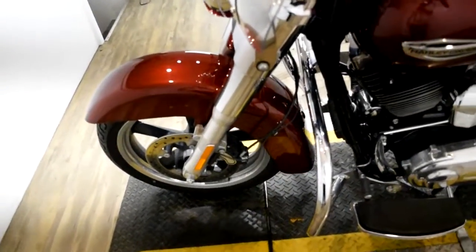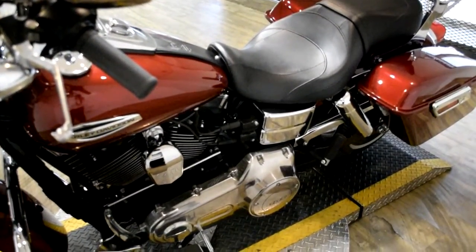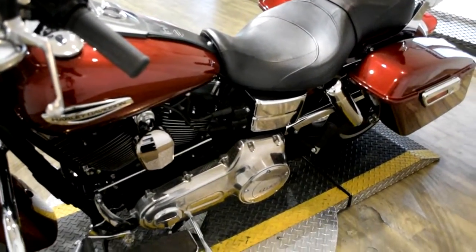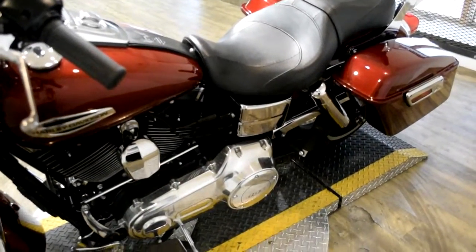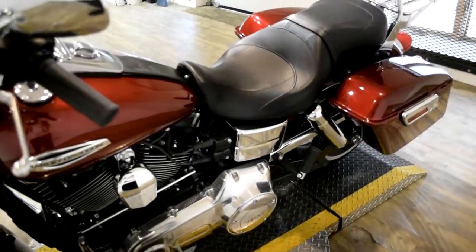This bike has been serviced and safety inspected and is ready for the road. It has 4,819 miles on it. It also has highway bars, Vance and Hines exhaust, passenger backrest, and the luggage rack.